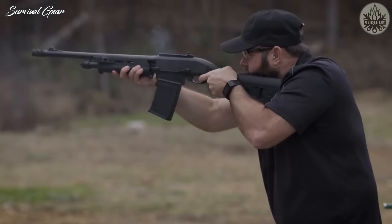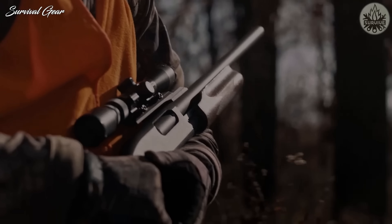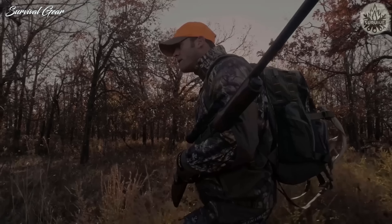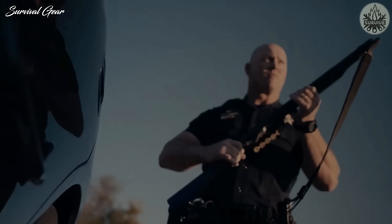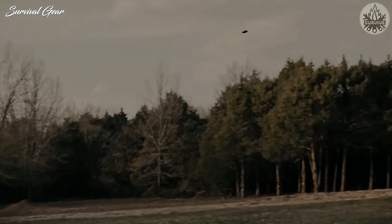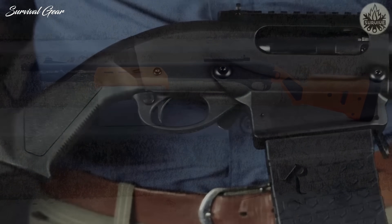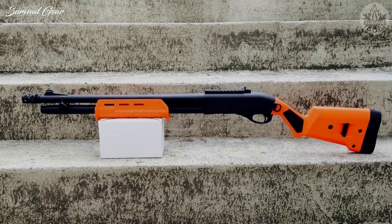The Remington 870 does gain durability points for its steel receiver compared to Mossberg's alloy receiver. Tactical models of the Remington 870 with 18.5-inch barrels usually hold 6+1 shells — one more than the standard Mossberg 500, but the same as the 590 models. Having said all of this, both the Mossberg 500 and Remington 870 are great options. The decision ultimately comes down to whether you plan to use a stock and pistol grip, or a stock without one.